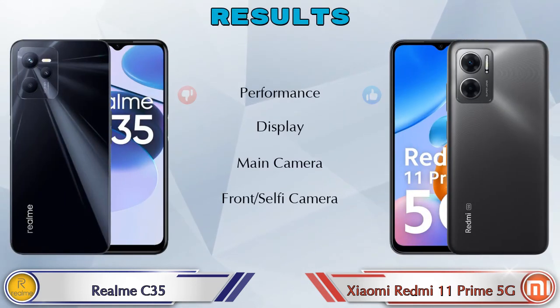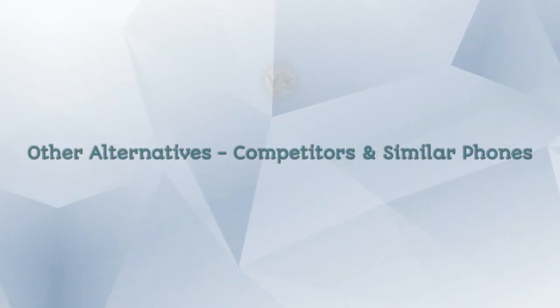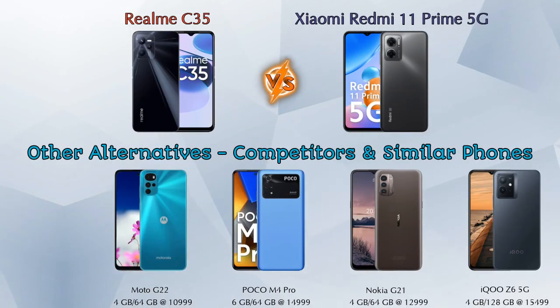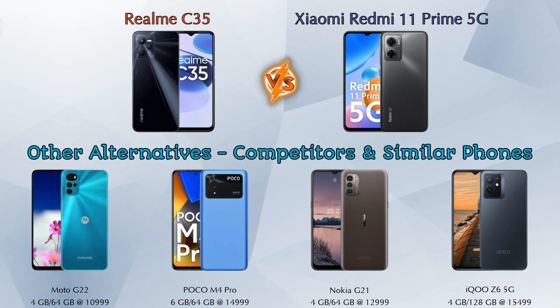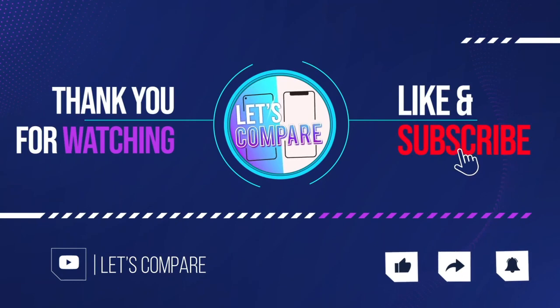Finally, talking about the results: in performance Redmi 11 Prime 5G is ahead; in display both phones are the same; in main camera both are the same; in front selfie camera both are the same. Other competitors at the same price include Moto G22 4G, Poco M4 Pro, Nokia G21, and iQOO Z6 5G. Details about all competitor phones are available in the description. If you like our video, please like and subscribe — thanks for watching.